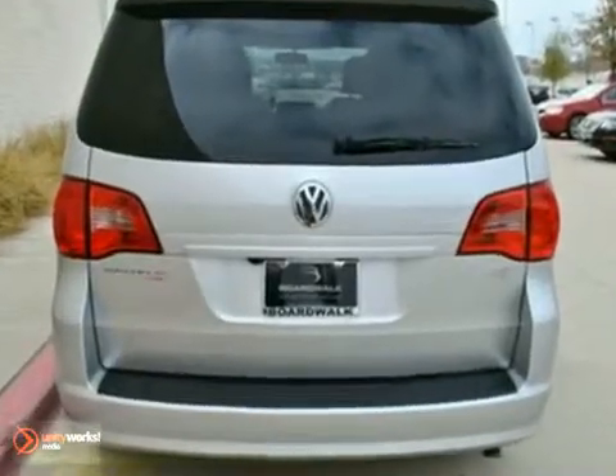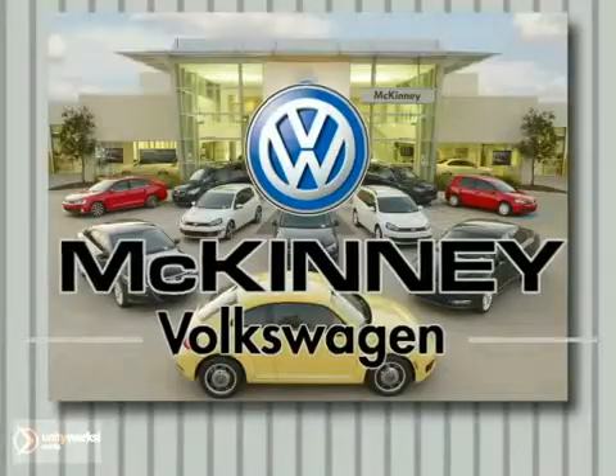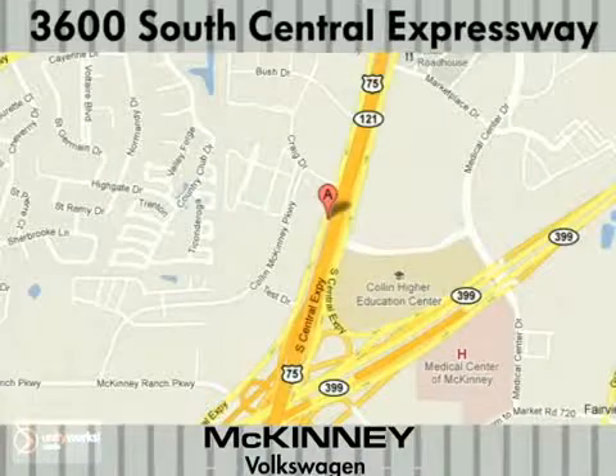Come on in and take a look at this Volkswagen Routan today. Visit McKinney Volkswagen. We're conveniently located at 3600 South Central Expressway, just north of the Central Expressway State Highway 121 Interchange in McKinney.